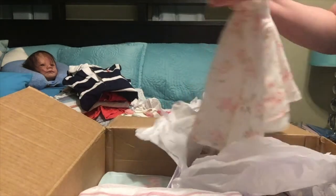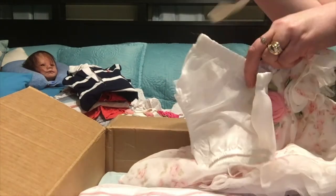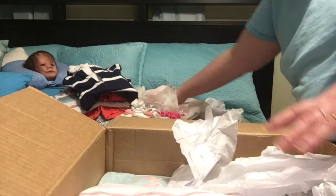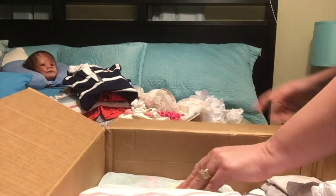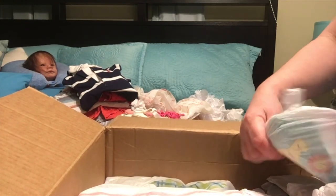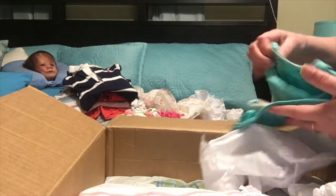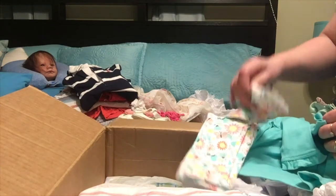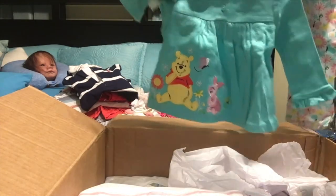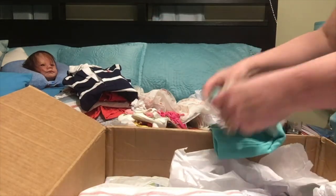Oh my gosh, this is gorgeous — look at that dress and the diaper cover and the headband. I can't wait to dress my babies in that. Oh, here's another beautiful one — it's Winnie the Pooh with the headband and the tights. Here are the tights with Winnie the Pooh and the headband to match. Oh my gosh, these things are gorgeous. Thanks Melissa!